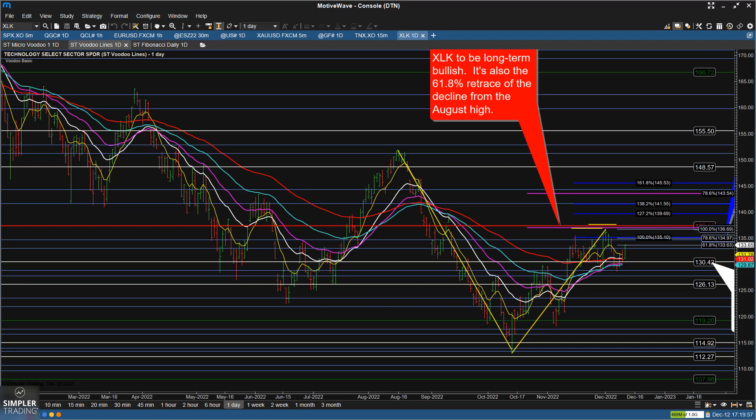We did come off for about a week and a half from those levels, slightly to slightly below the 130.42 voodoo snow line, and then we recovered it. The snow line would be a reasonable place to bounce in moving away from that voodoo fire line.